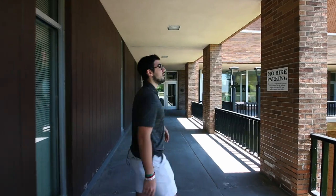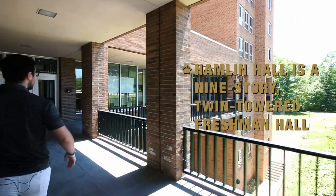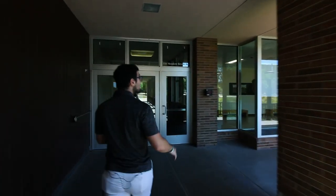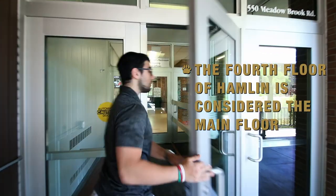First, we're going to start here at Hamlin Hall. Hamlin Hall is split into two towers, the South Tower and the North Tower. Both towers go from floor one to floor nine, and they meet up at floor four, which is the main floor that we are entering in on right now.